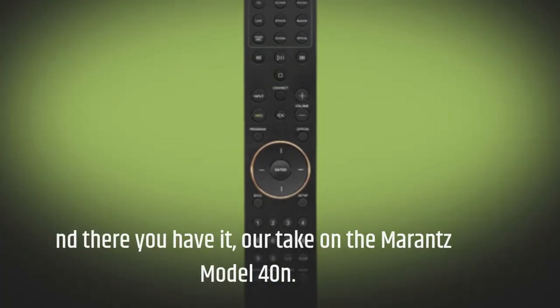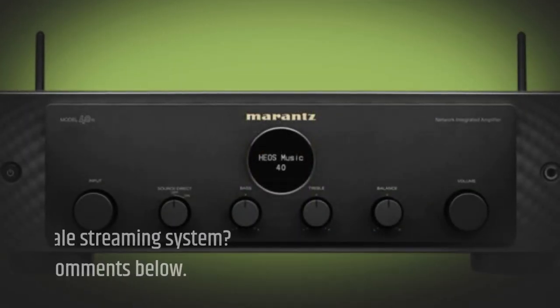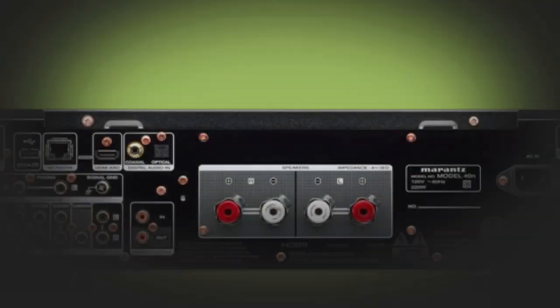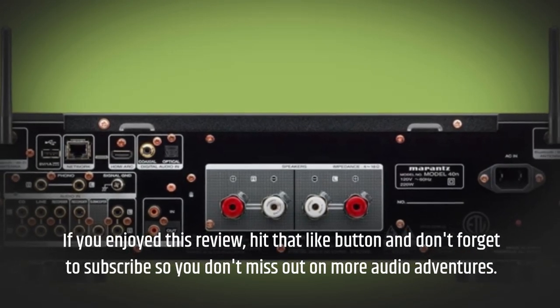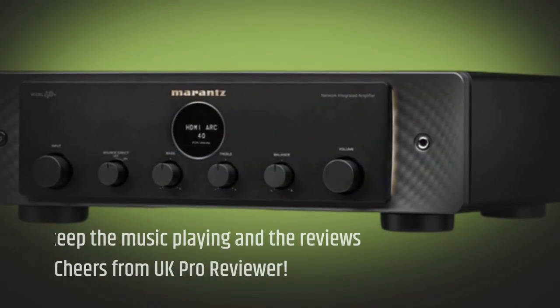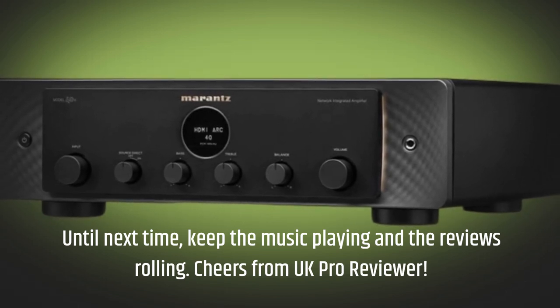And there you have it — our take on the Marantz Model 40N. What's your opinion on this upscale streaming system? Drop your thoughts in the comments below. If you enjoyed this review, hit that like button and don't forget to subscribe so you don't miss out on more audio adventures. Until next time, keep the music playing and the reviews rolling. Cheers from UK Pro Reviewer.